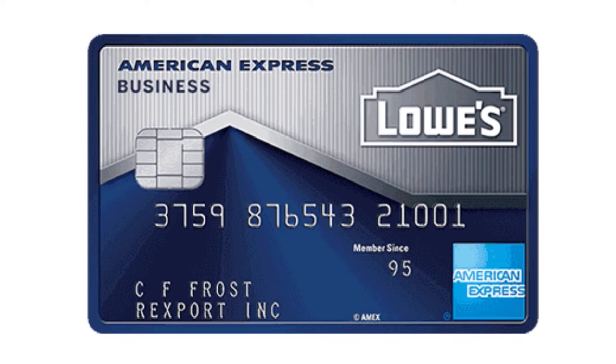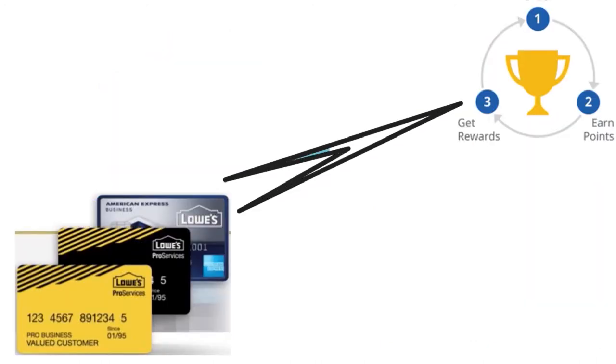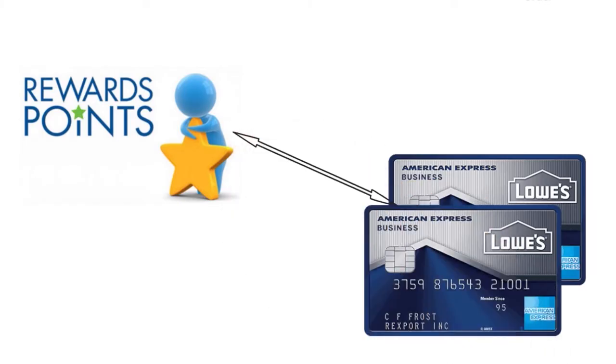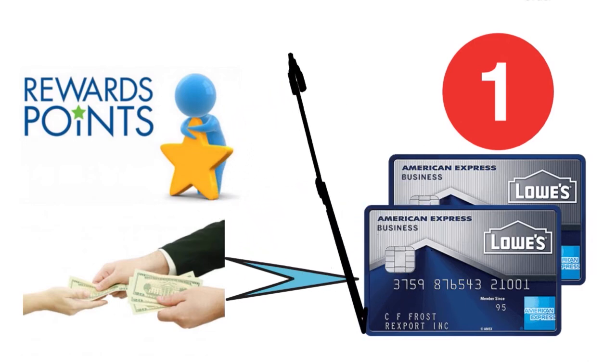What we love is that this card is essentially more flexible than the Walmart business credit card, especially since you can use it outside of Lowe's locations. You'll get rewards both inside and outside of the store. When you use your Lowe's Business Rewards card in store, you'll get a 5% discount on any Lowe's purchase. You'll also get 3 Lowe's Business Rewards points for every dollar spent on dining, office supply store purchases, and monthly wireless telephone services in the U.S. You'll get 2 points for every dollar spent at Lowe's or on Lowe's.com, and 1 point for every dollar spent outside those categories.